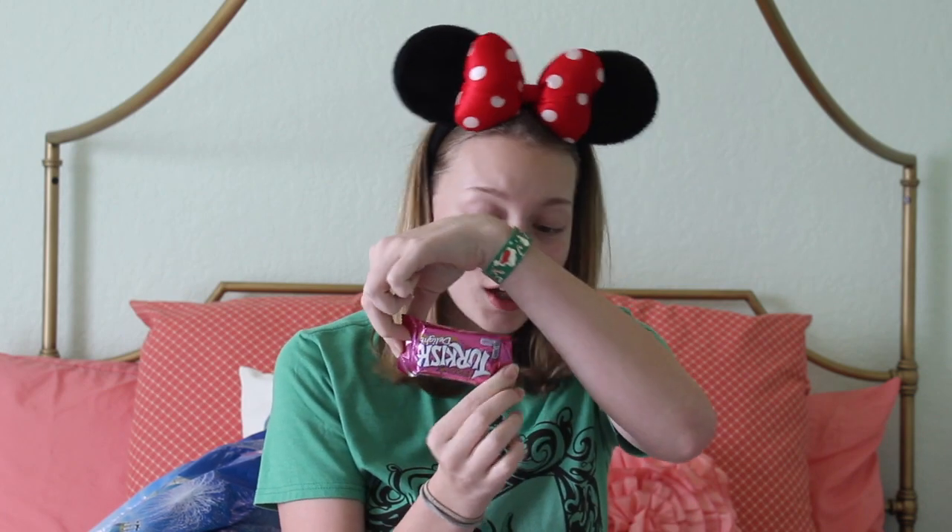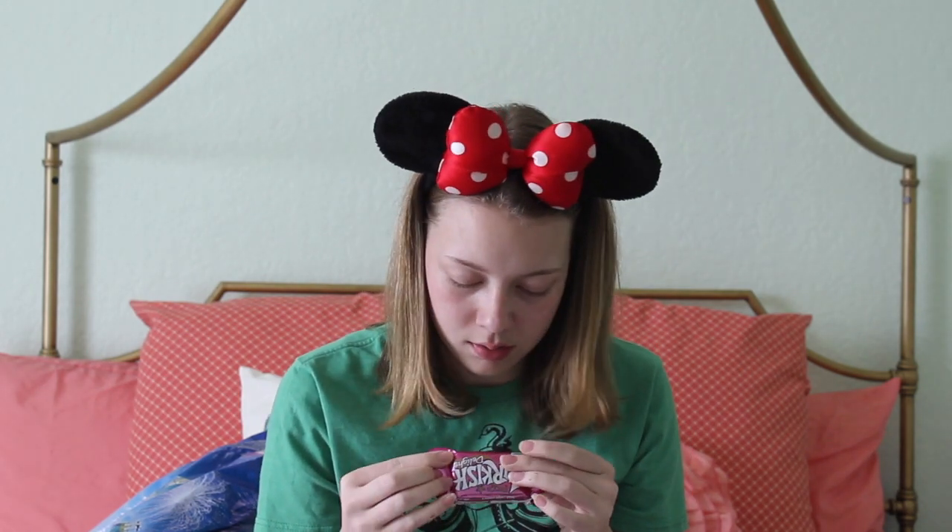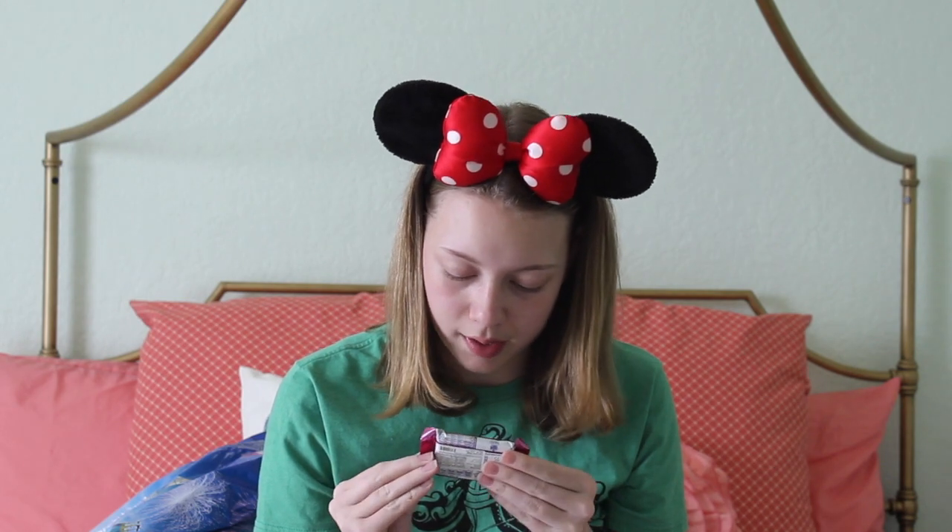The other candy I got was from the United Kingdom Pavilion. First I'm going to try Fry's Turkish Delight. This cost $3.95 which is ridiculous, but it's all the way from the United Kingdom, so I understand. I don't even know what it is but I'm going to try it. The packaging is cute — America needs to step up its game.